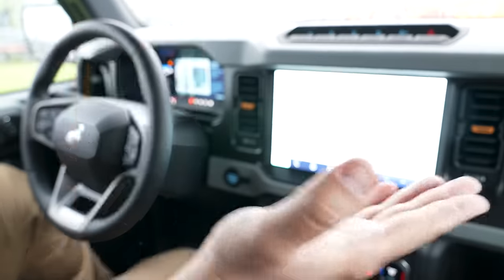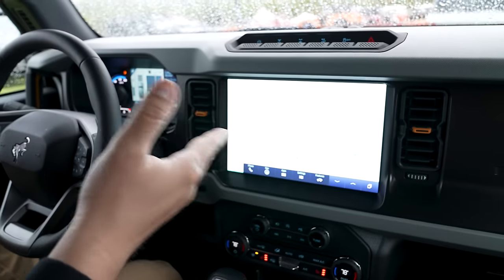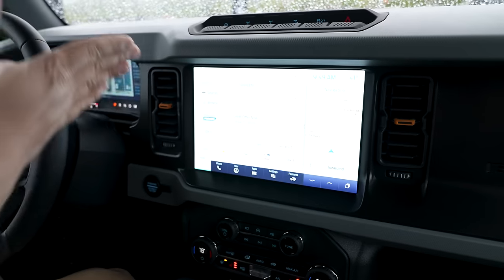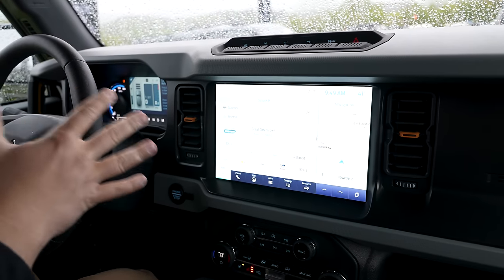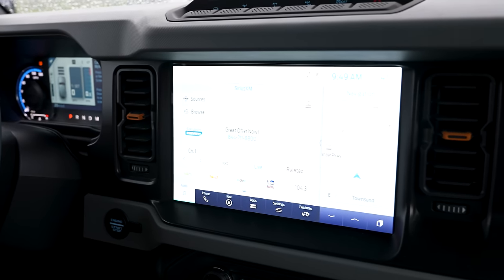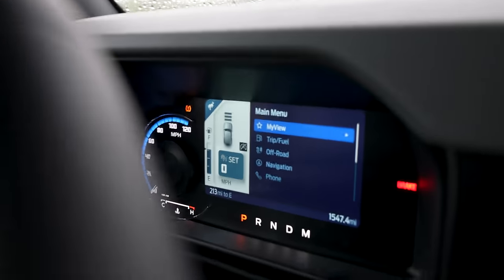Lane-keeping assist is not the same as lane centering — I wish the Bronco had that feature. Now, I want to showcase something else: we've been sitting in here with the heat on for quite a bit of time to make this video, so I'm curious to see what the actual fuel economy is of this vehicle.